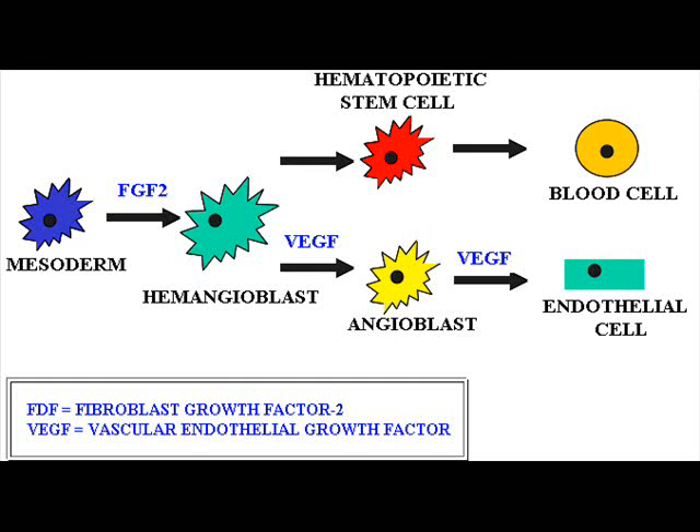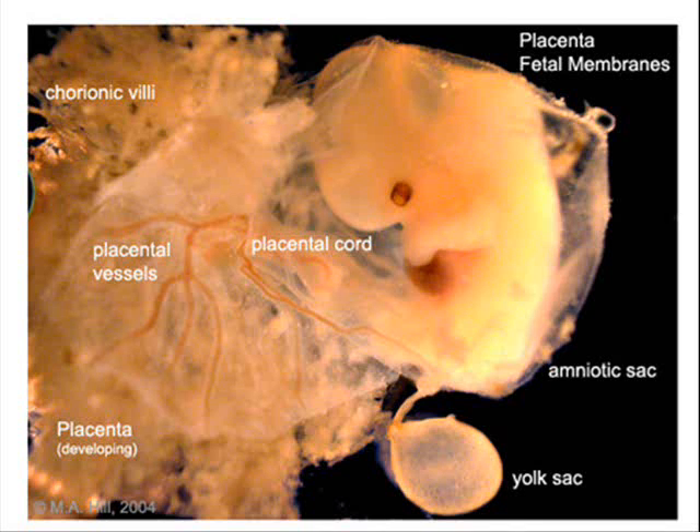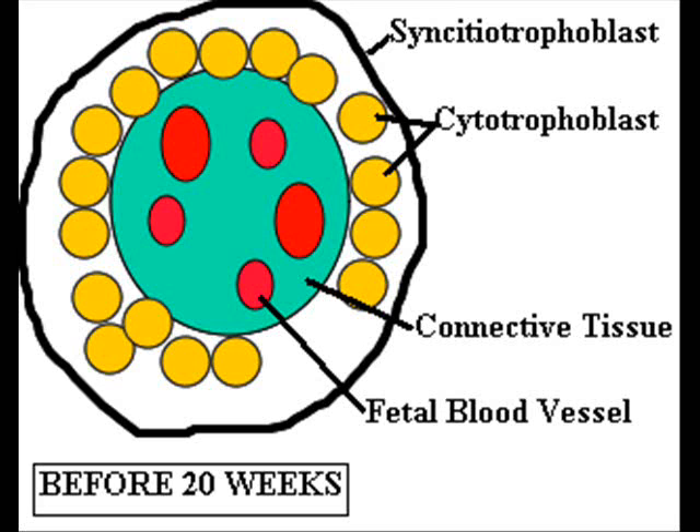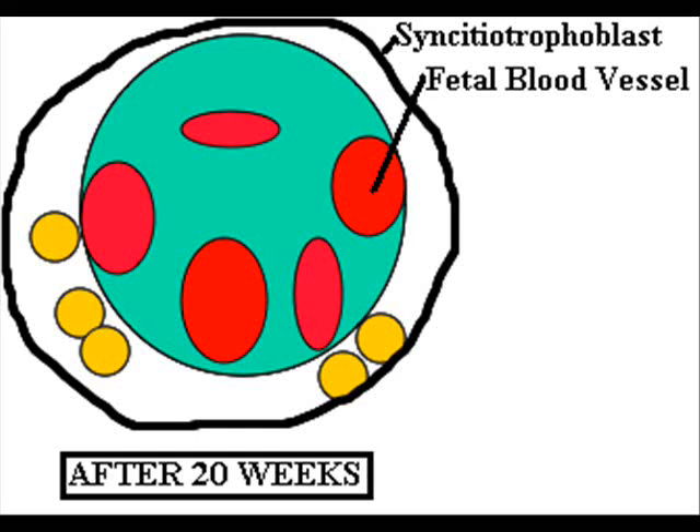Angiogenesis occurs to form new blood vessels from existing blood vessels. In order for exchange of molecules to occur prior to 20 weeks of pregnancy, molecules would need to pass from the mother's blood vessels through the syncytiotrophoblast and then the cytotrophoblast into the connective tissues to the fetal blood system. As pregnancy progresses, import and export rates must increase, and the change in the placental membranes allows molecules to go from the mother's blood vessels through the syncytiotrophoblast directly into the fetal blood.